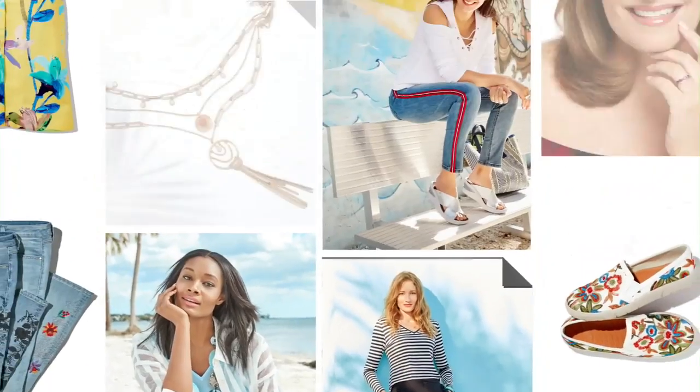Before we get to that, we are going to take you back behind the scenes here at HSN. We've got Debbie standing by with a very special guest — Lassay, you know, Lassay for their wonderful comfy leggings. Nicole is here.